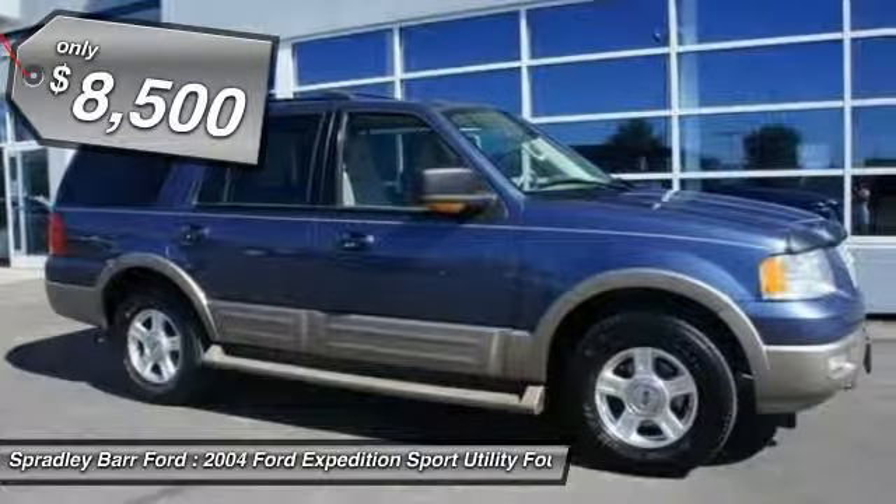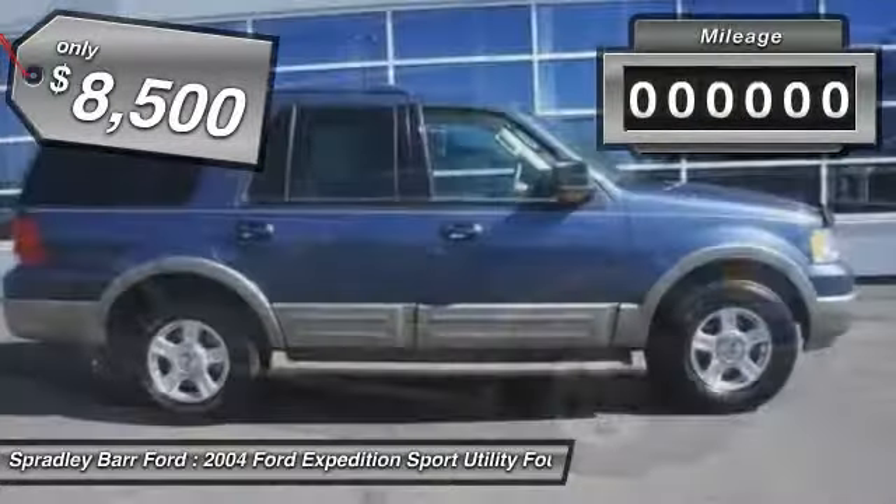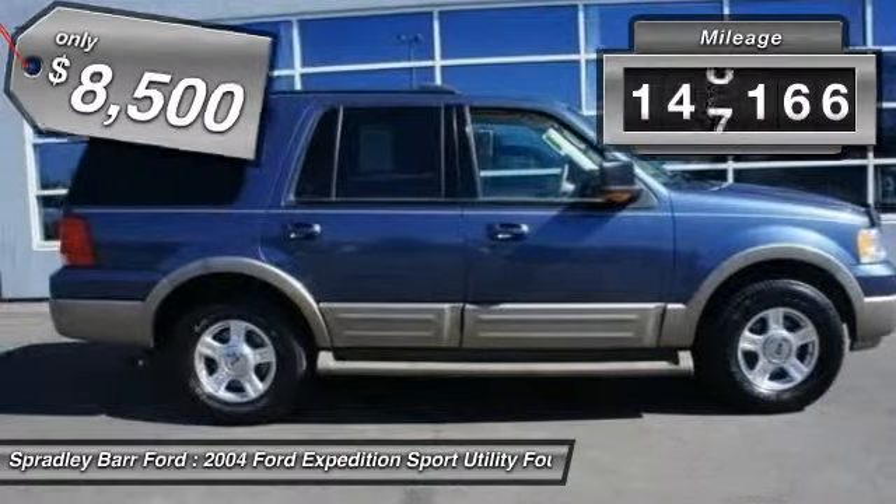And is priced below $10,000. This vehicle has less than 150,000 miles.